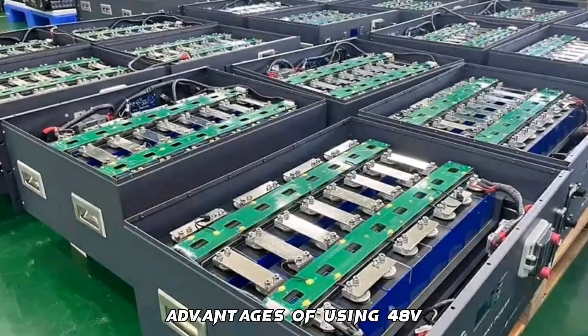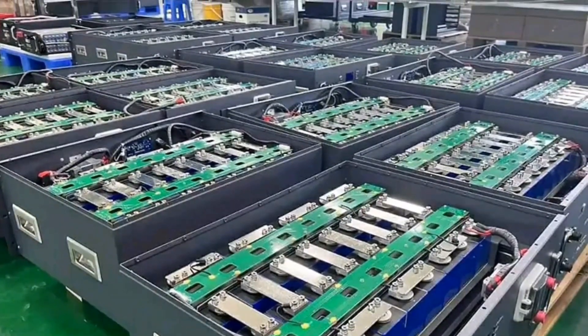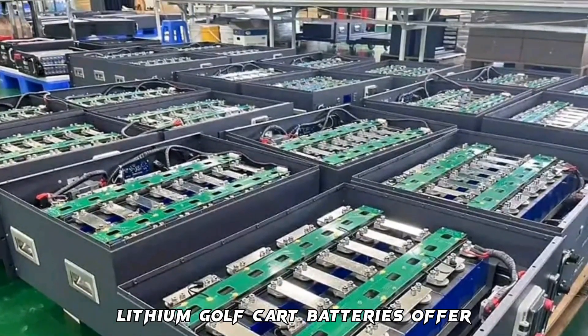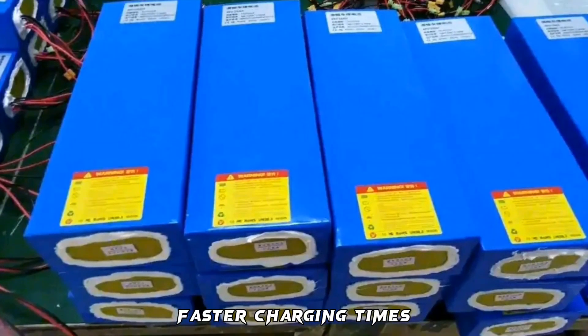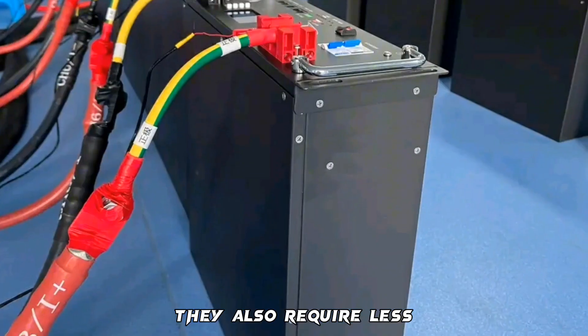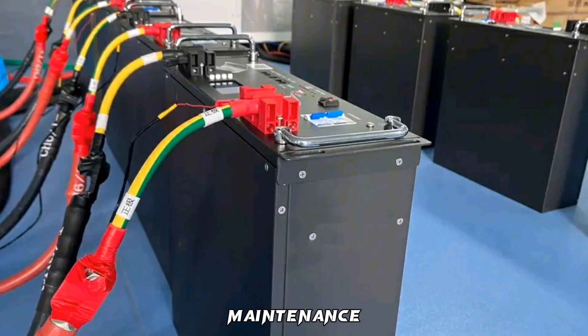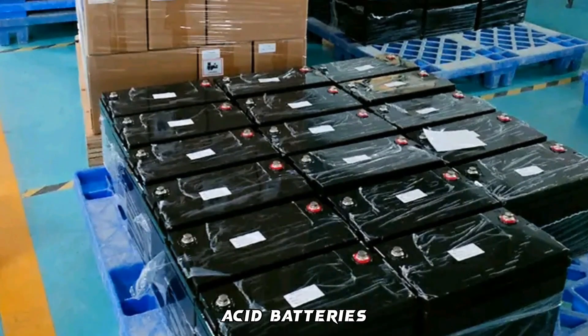What are the advantages of using 48V lithium golf cart batteries? Lithium golf cart batteries offer numerous benefits such as longer life cycles, lighter weight, faster charging times, and improved performance. They also require less maintenance and are more environmentally friendly compared to traditional lead-acid batteries.